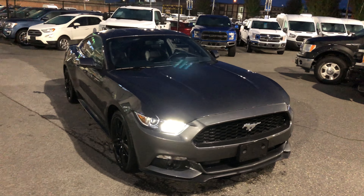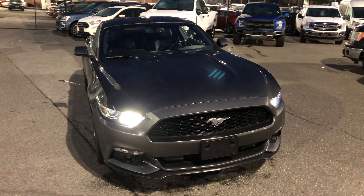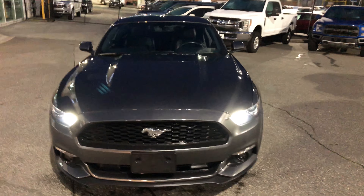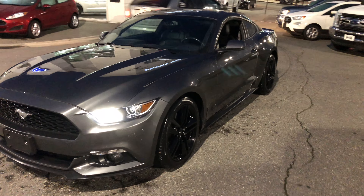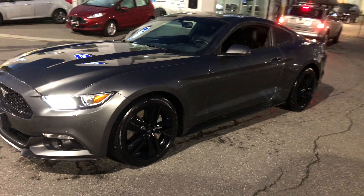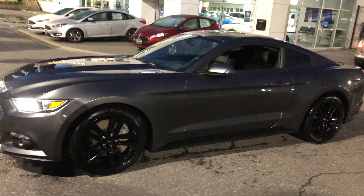2016 Mustang. This is an EcoBoost four-cylinder, so the 2.3 liter under the hood, about 310 horsepower, 41,600 kilometers.